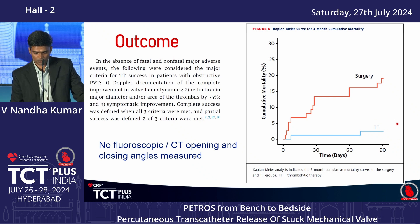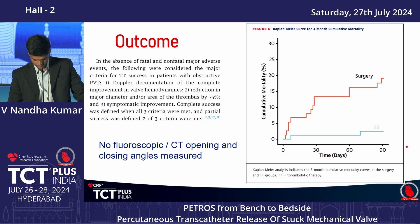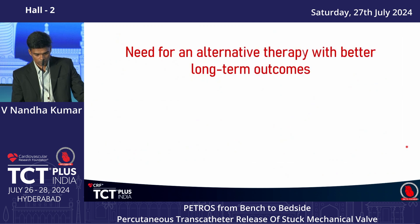The follow-up was only 90 days. Clearly slow infusion thrombolysis is better compared to surgery, but we do not know what is going to happen over the long term. So there is definitely a need for an alternative therapy.